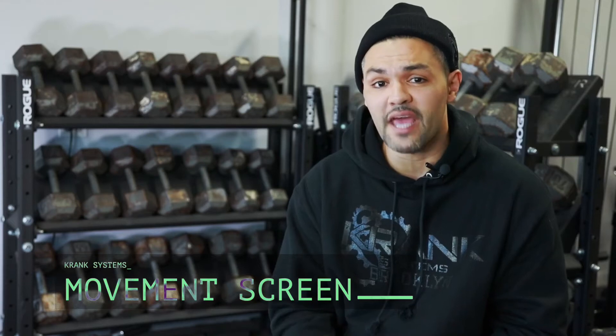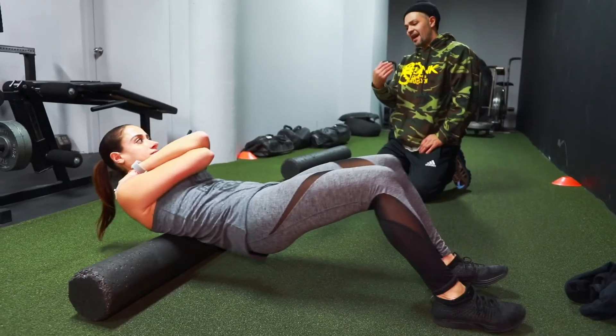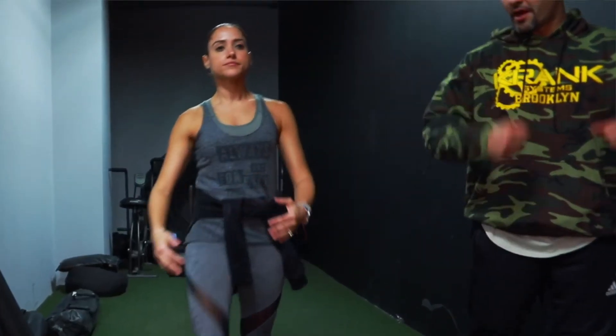We also want to address any concerns you may have. During the second part of this getting-started session, we're gonna put you through a movement screen to figure out what your physical capabilities are at this moment. The movement screen consists of basic, fundamental movements that everyone is capable of doing.